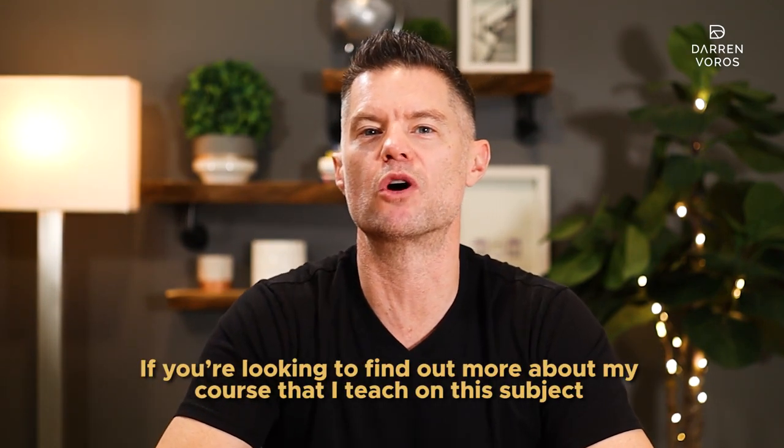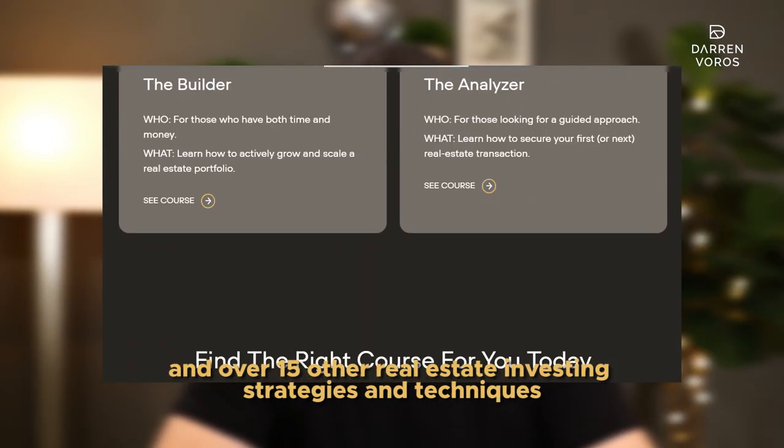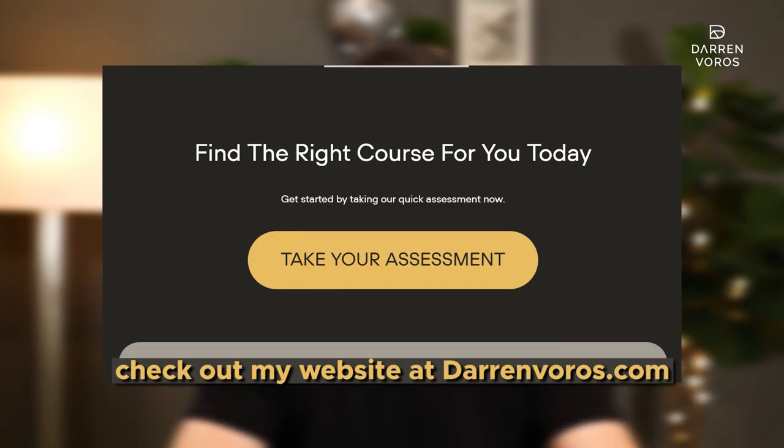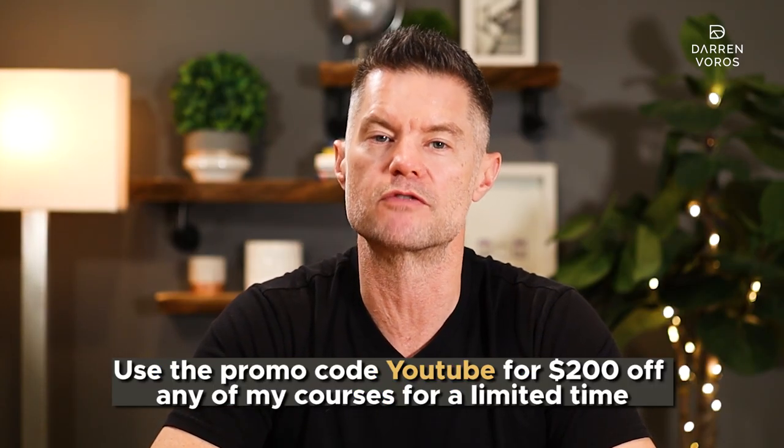On that note, if you're looking to find out more about my courses that I teach on this subject and over 15 other real estate investing strategies and techniques, check out my website at darrenvoros.com. Use the promo code YouTube for $200 off any of my courses for a limited time.